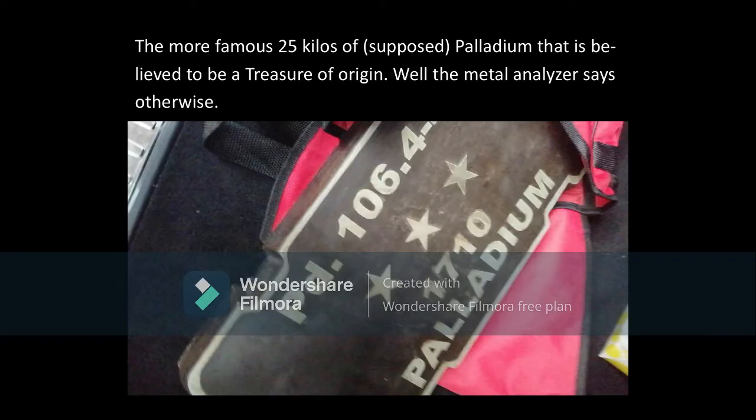This is the second and more popular version of 25kg Palladium in 2019. Its markings are Palladium 106.4.46 with 3 stars and 1710 written on the top side.